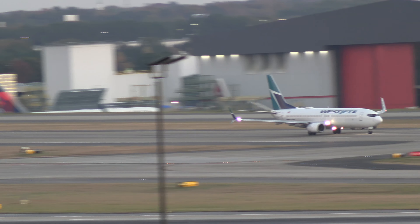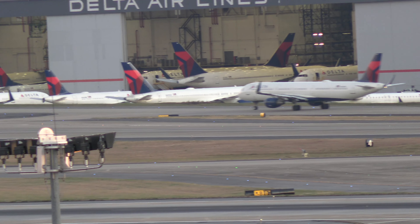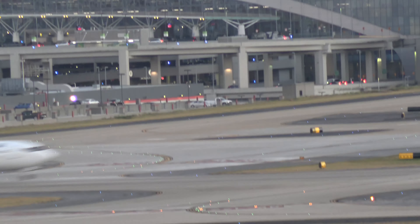Delta 2706, taxi to the loop. Delta 2463, RNP approach, runway 26 left, cleared for takeoff. RNP approach, cleared for takeoff, 26L, Delta 2463.